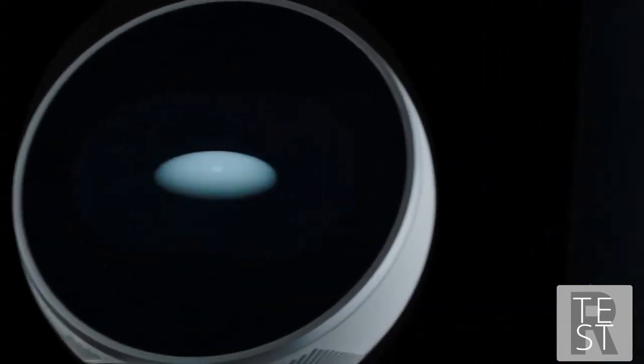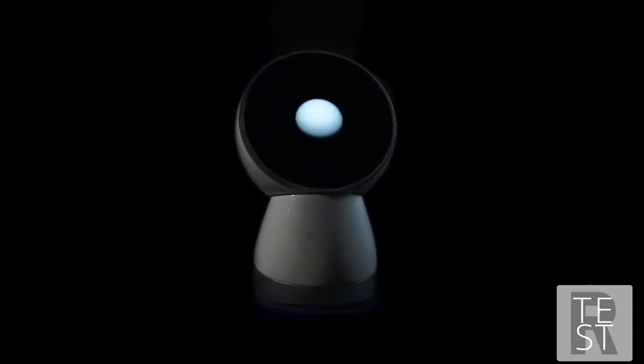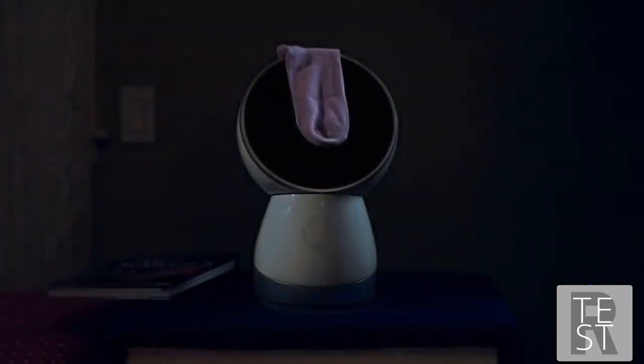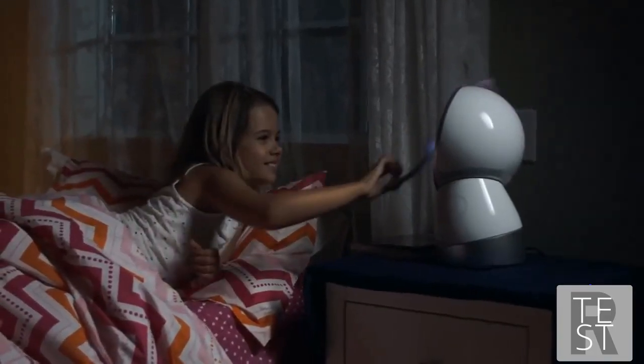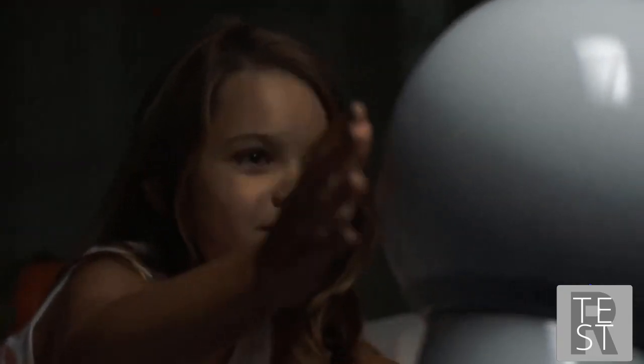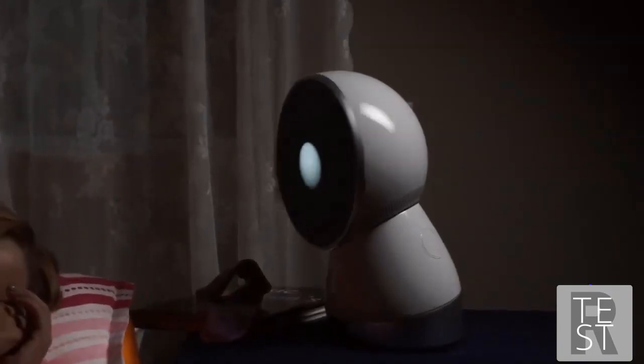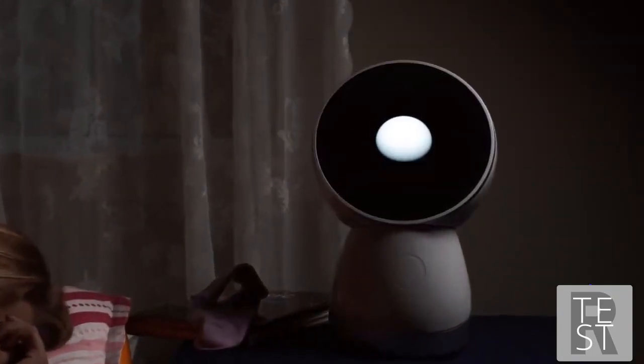We've dreamt of it for years and now he's finally here. He's not just an aluminum shell, nor is he just a three-axis motor system — he's not even just a connected device. He's one of the family. 'Shh, good night Jibo.' Jibo — this little bot of mine.